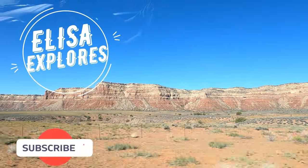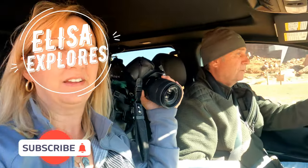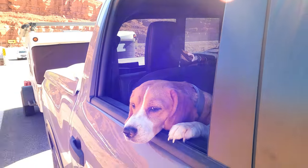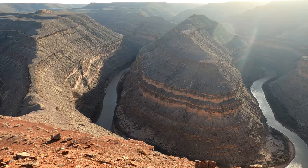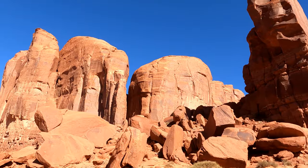Good morning! It's Tuesday, April 5th, and we just finished our tour of Valley of the Gods. It was spectacular! We're now headed into the town of Mexican Hat on our way to Gooseneck State Park and Monument Valley.